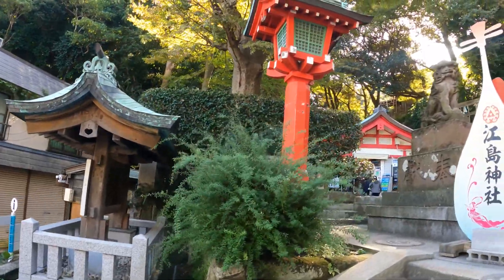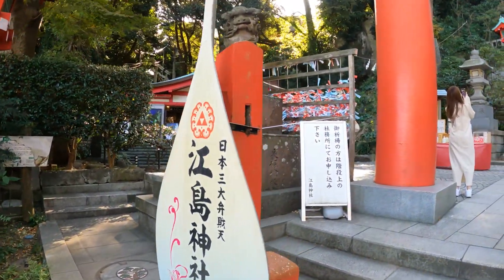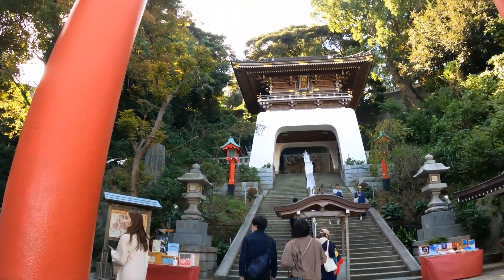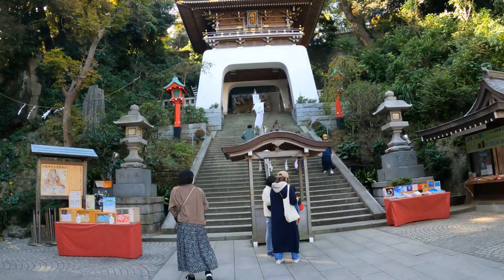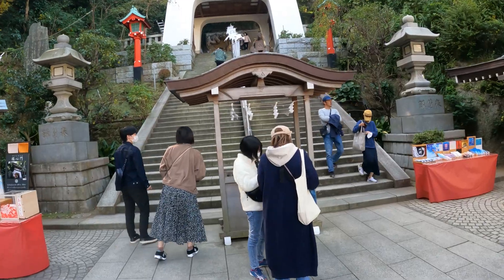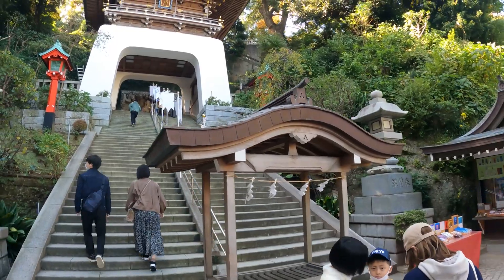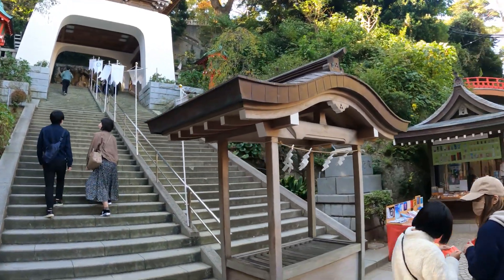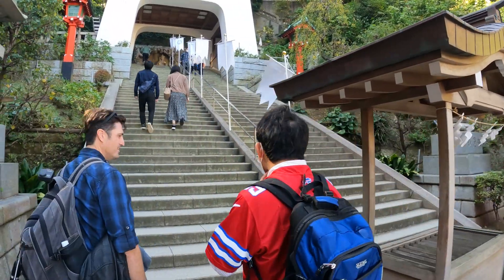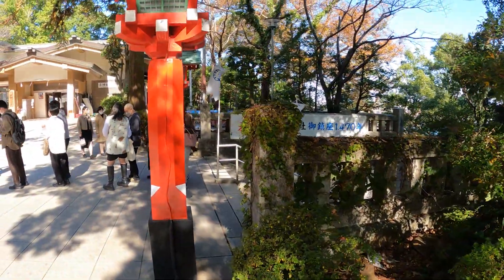This is a shrine, not a temple — not Buddhist. With Shinto, for many Japanese people, the temple and the shrine are almost interchangeable. Our guide explained: in Japan, you have a birthday or you get married, you go to a shrine; you die, you go to the temple. And you're supposed to wash your hands before you enter.